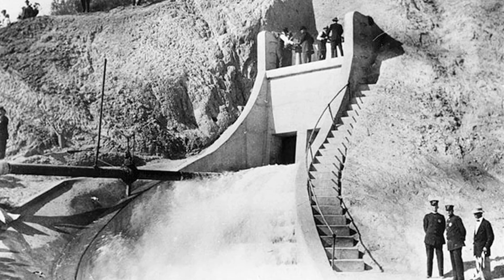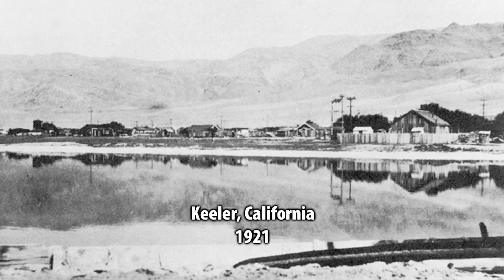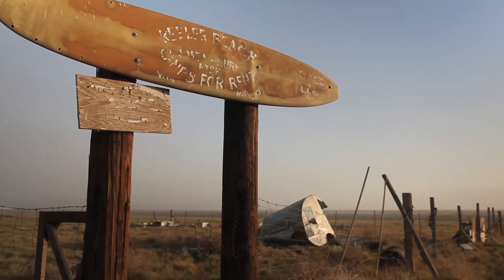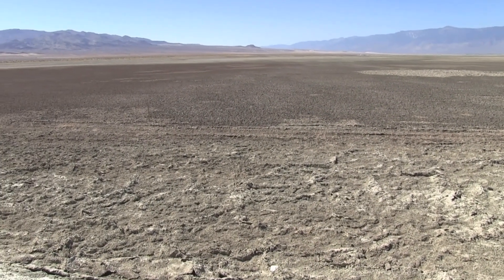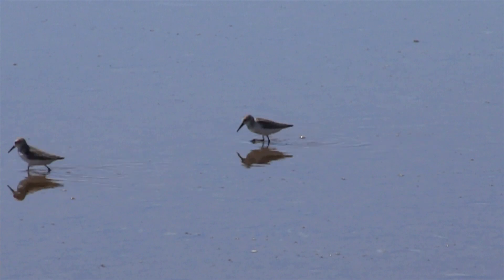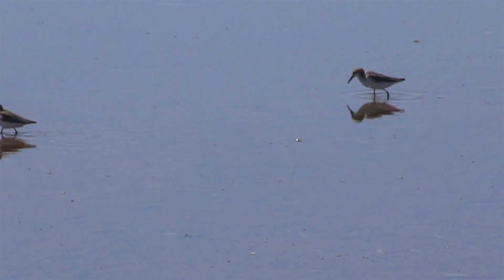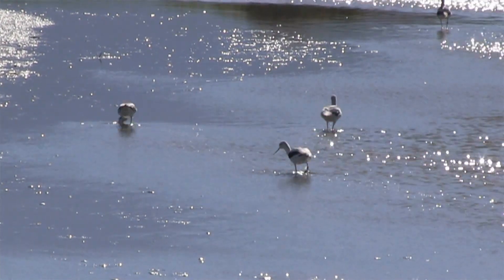Owens Lake is a terminal lake, which means it doesn't have an outlet. So without the Owens River supporting it, there was no source of water coming into the lake. In about five years, the lake dried up. One of my concerns after many years of collecting data on the birds here was that there was no real knowledge by the landowners, the state of California, and wildlife managers of this incredible resource out here.